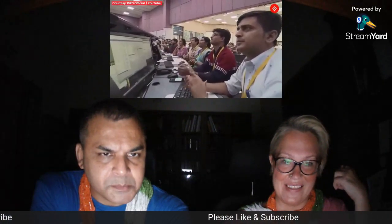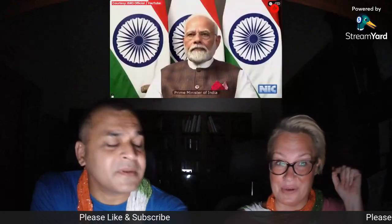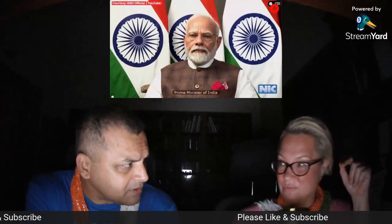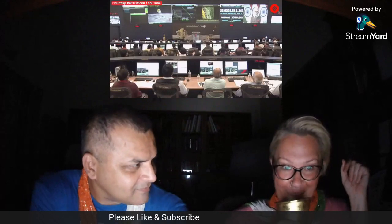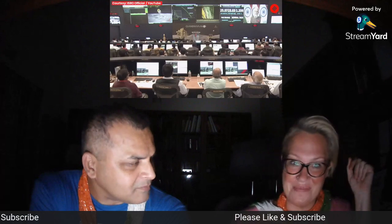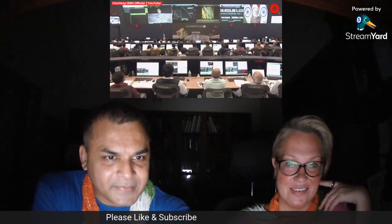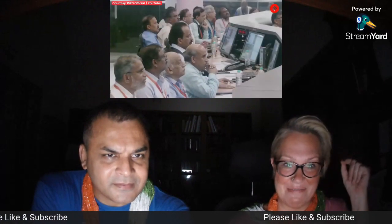Look at the anticipation they all had. I can't imagine what it would have been like to have been in that room. This is happening in Bangalore — ground control, command control is here in Bangalore. We drive past that! I didn't know that. The anticipation in the air must have been crazy.